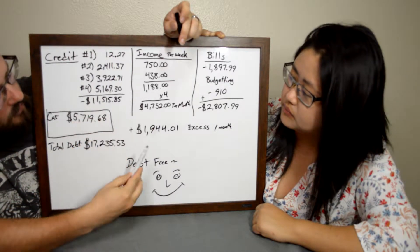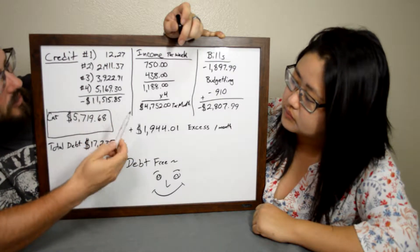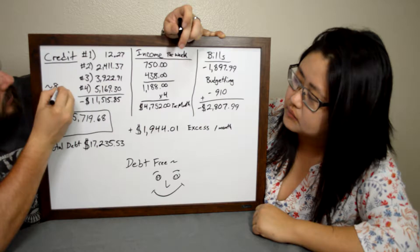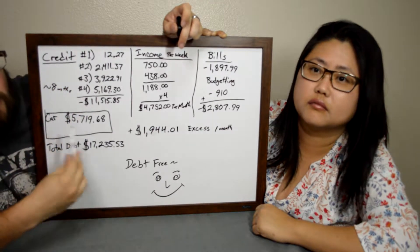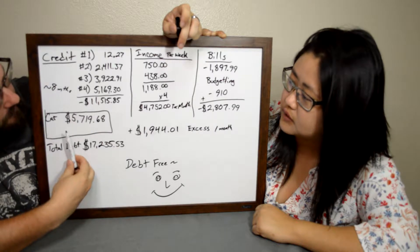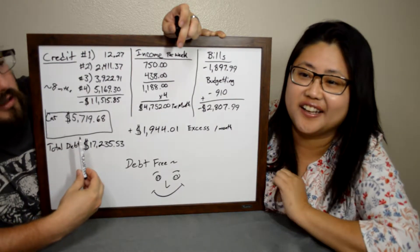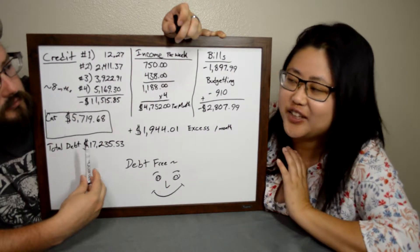If we continue putting seventeen hundred dollars a month onto our credit cards, we're looking at approximately eight months until we're free of credit card debt. Then there's my car loan — and a word of advice: don't buy a car within one day, take your time shopping for a car and always try to buy with cash.